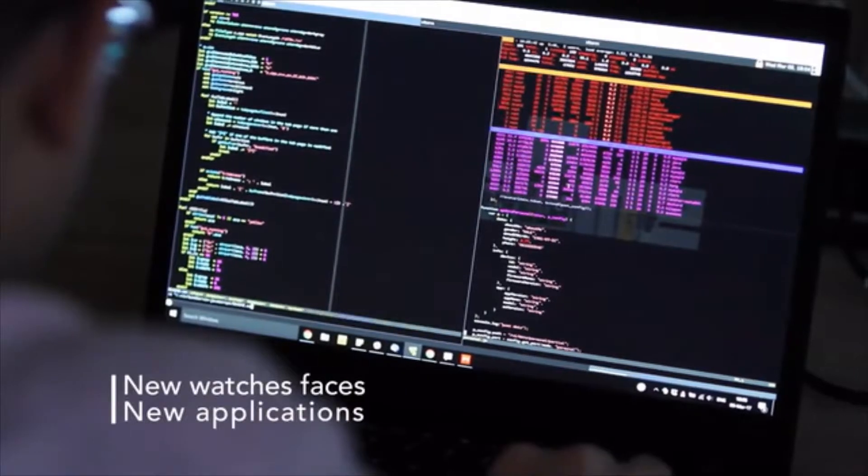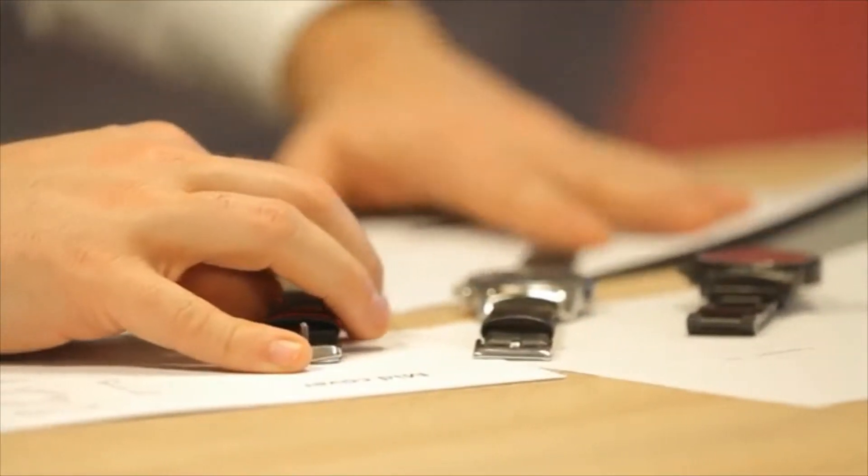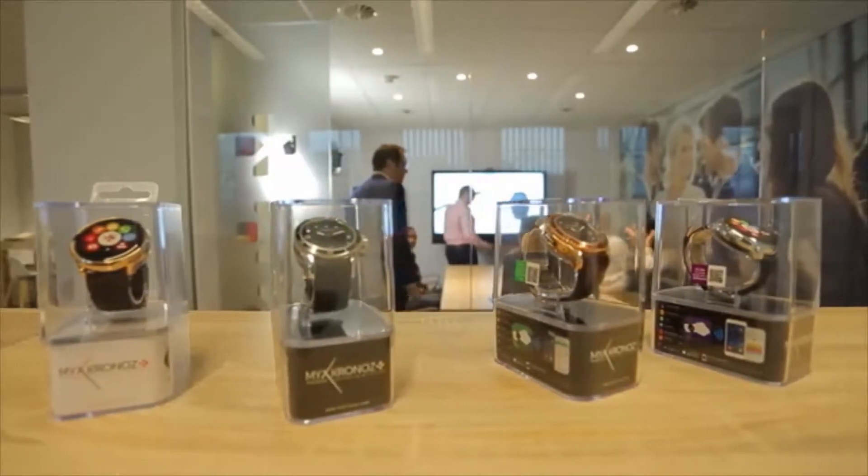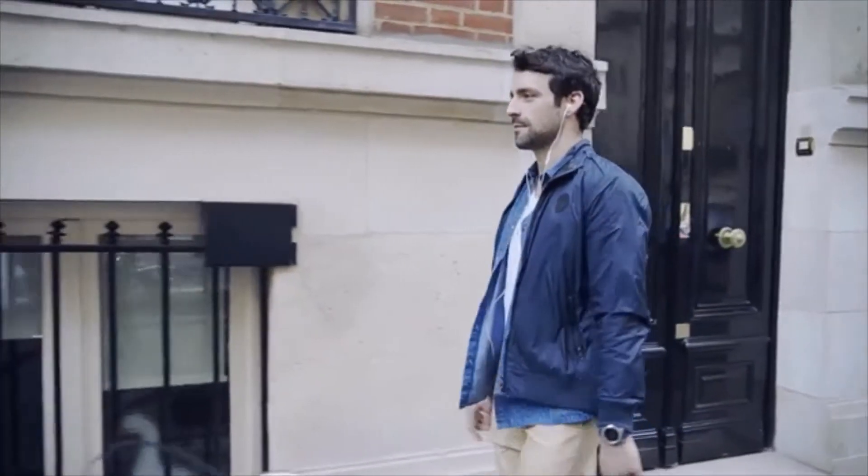ZeTime is without a doubt an amazing timepiece that will reset the future of the smartwatch industry. When I started in early 2013, people thought I was mad — why would I start a smartwatch company in Switzerland in such a challenging market? It turns out that my vision and passion have paid off, as our company has sold nearly 2 million smartwatches since then. We have established strong foundations in Europe and now want to expand worldwide. Today we want consumers to embrace our amazing journey with ZeTime and be the first to get their hands on this groundbreaking innovation as we head to mass production.